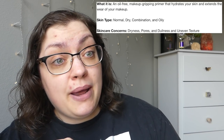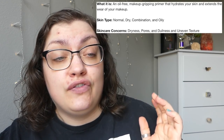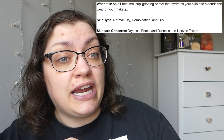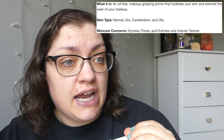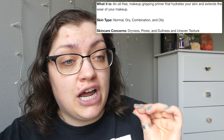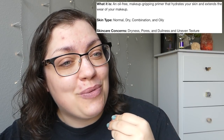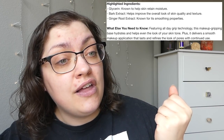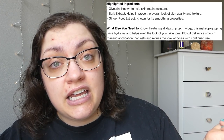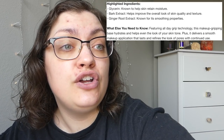You do get an ounce of product. This is an oil-free makeup gripping primer that's going to hydrate the skin while also extending the wear of makeup. It's good for all skin types, apparently. It mainly targets dryness, pores, and dullness slash uneven texture, which is great because I've got some scabby bits. They say it helps your makeup go on smoother and refines the look of pores with further use.